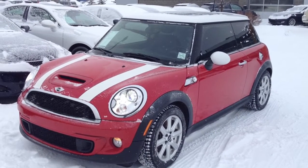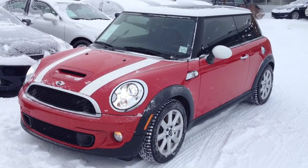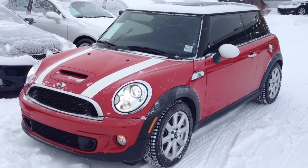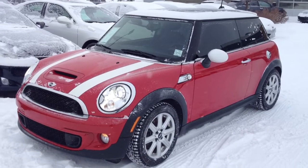It's a six-speed manual transmission, front wheel drive. We have the red chili exterior with white striping, and inside we have the carbon black leather seats.